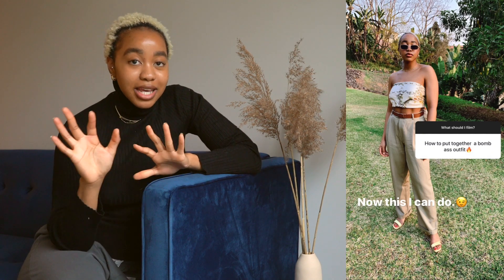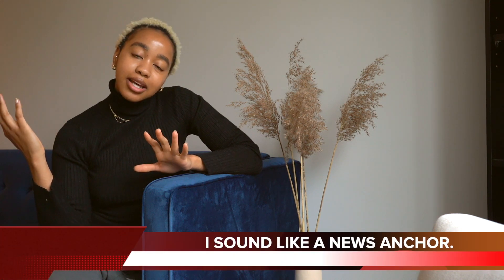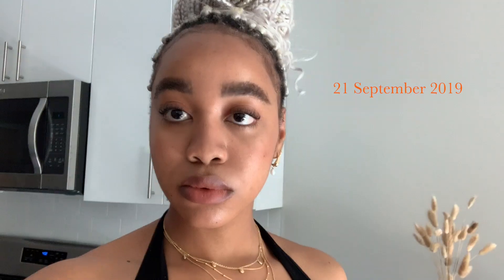And one of you suggested that I film how to put together a bomb-ass outfit. I'm not saying I'm the best candidate for this job, but I do think that I put together fairly decent outfits every day. So if you guys want to allow me to take you through my head and just the process of picking out pieces and putting together an outfit, definitely keep on watching.